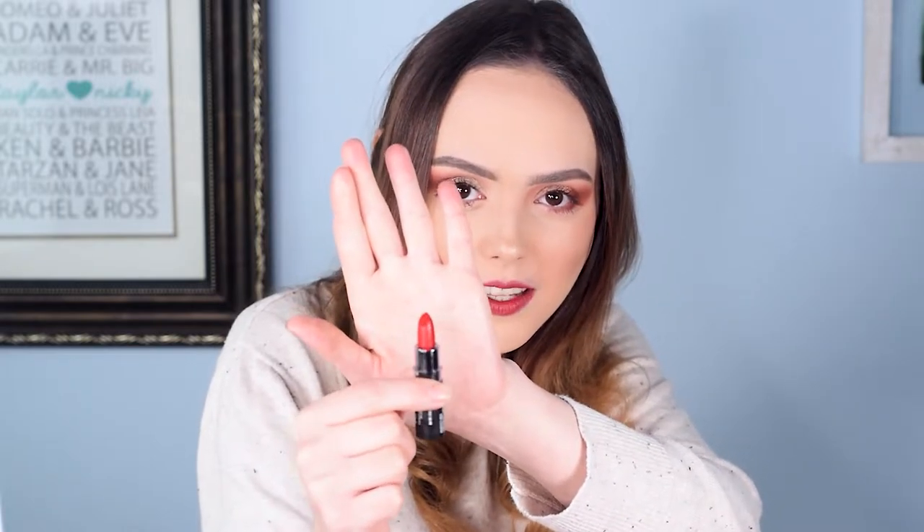I've never unboxed an advent calendar on the channel before so I'm not really sure the best way to do it. First thing we have here is a really beautiful red lipstick — very holiday vibe, that really nice classic red look that I think everybody gravitates towards. This is a matte lipstick and I know I've used a similar formula from NYX in the past and I like it, so I'm excited about that one.